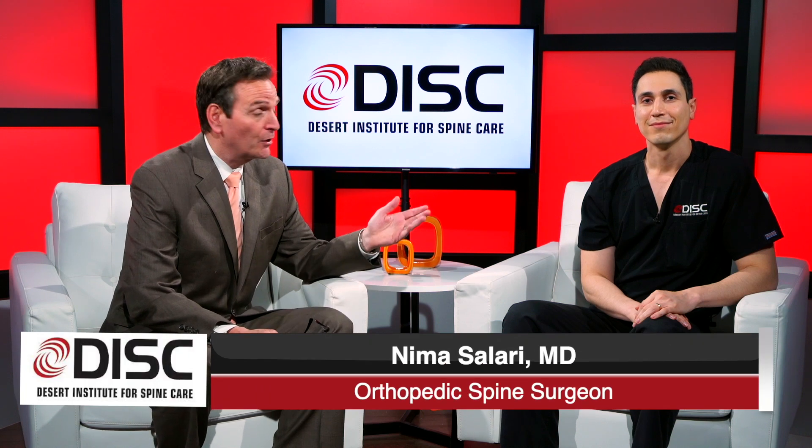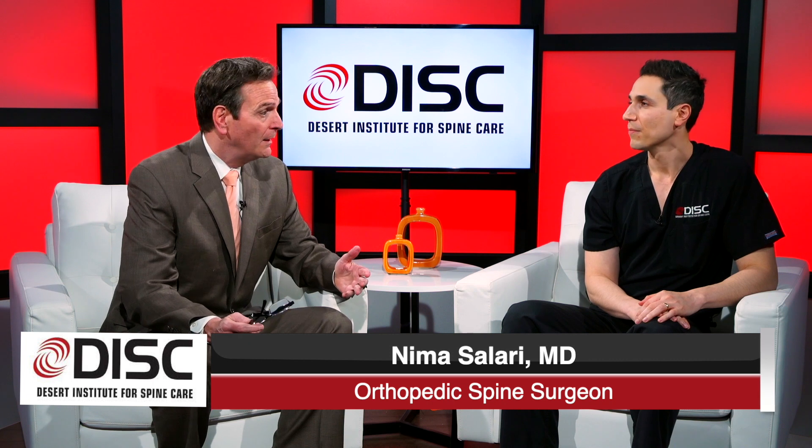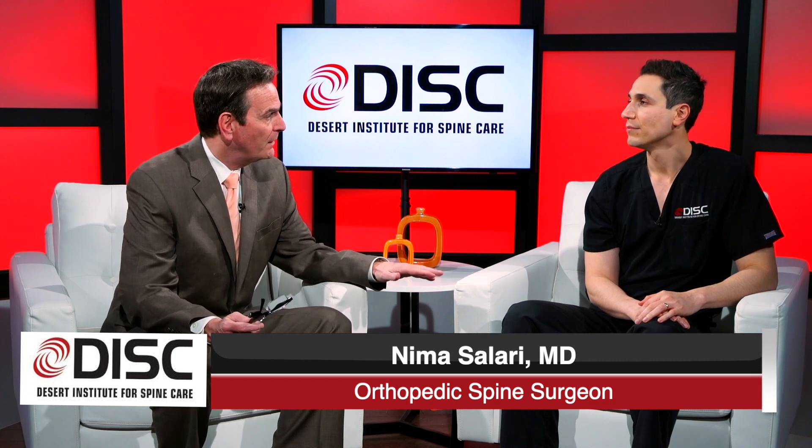Hello everybody. We're here with Dr. Nima Solari and we're talking about exciting new treatments for people who have neck problems. So Dr. Solari, first talk about the way these kinds of problems were dealt with in the past.